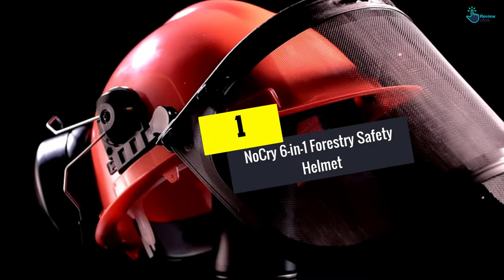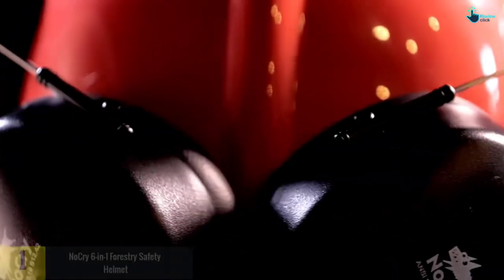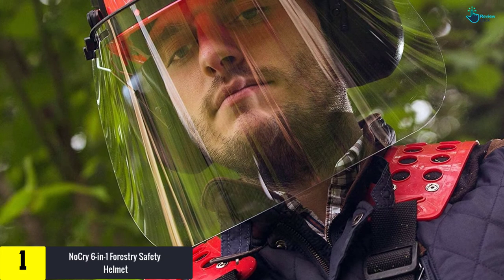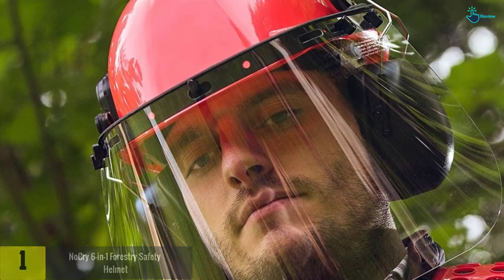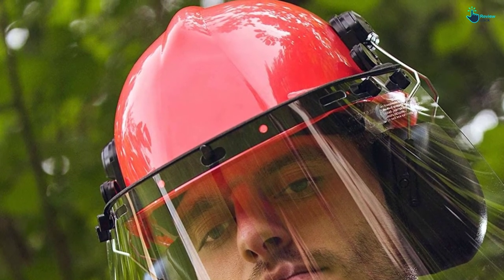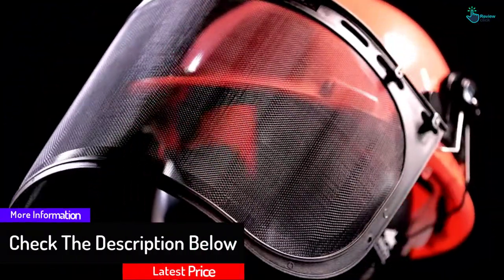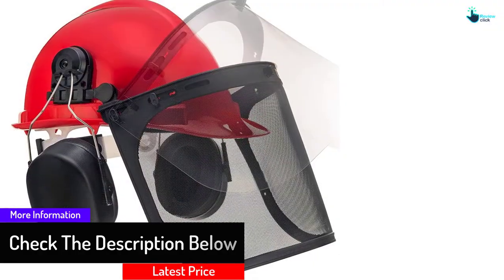Finally, at number one, we have the NoCry six-in-one forestry safety helmet with two protective visors. This professional forestry helmet comes with a metal mesh visor that is easy to adjust, offering protection from flying debris. It also features a polycarbonate face shield and adjustable earmuffs to help reduce noise and protect your ears.